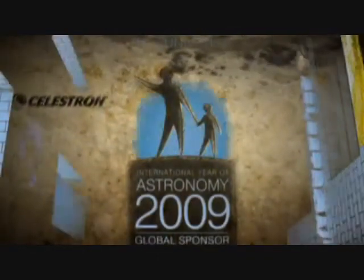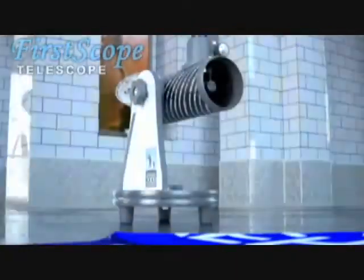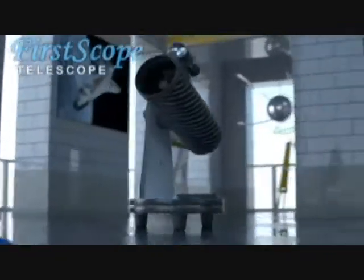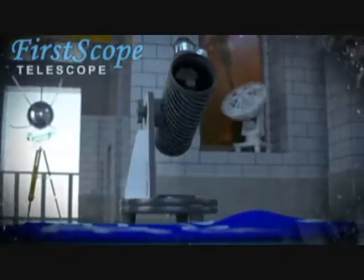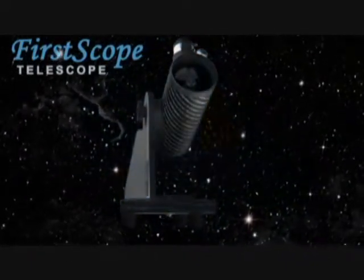400 years later, in celebration of the International Year of Astronomy, Celestron is proud to introduce the portable First Scope Telescope, which will give our generation their first glimpse at a magnificent and mysterious universe surrounding our little world.